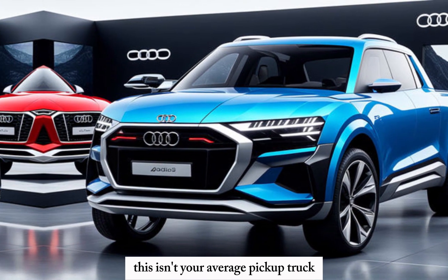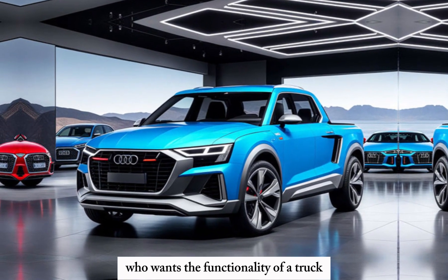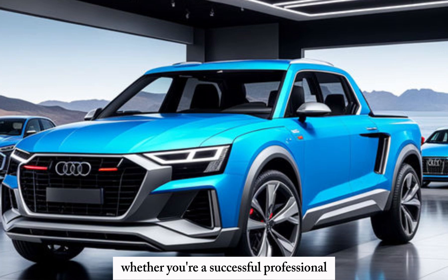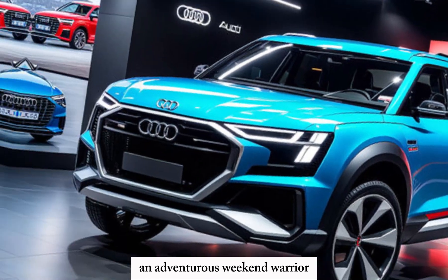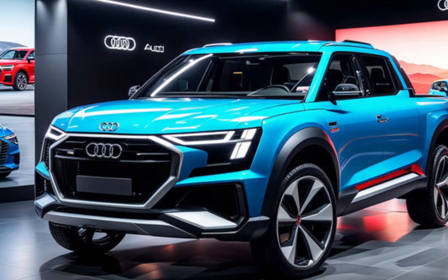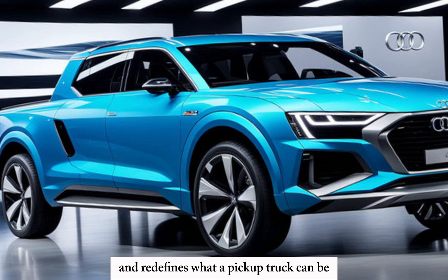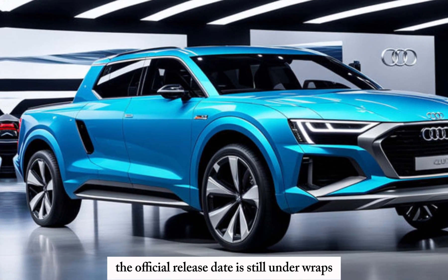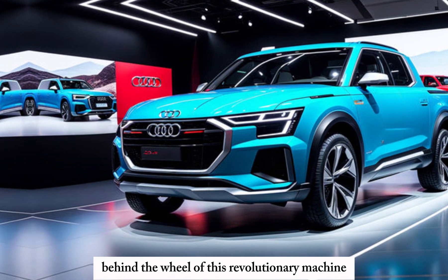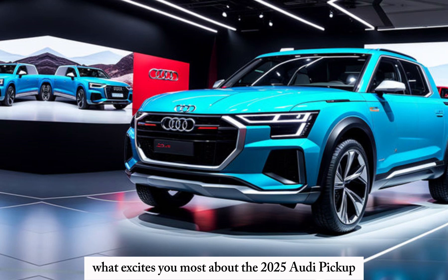This isn't your average pickup truck. The 2025 Audi pickup is designed for the discerning driver who wants the functionality of a truck without sacrificing luxury, performance, or innovation. Whether you're a successful professional, an adventurous weekend warrior, or someone who simply appreciates the finer things in life, the Audi pickup is a statement piece. It's a truck that turns heads, conquers challenges, and redefines what a pickup truck can be. The official release date is still under wraps, but you'll want to be one of the first behind the wheel of this revolutionary machine. Stay tuned for further updates, and let us know in the comments below what excites you most about the 2025 Audi pickup.